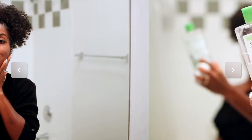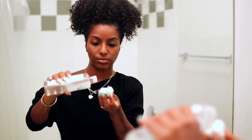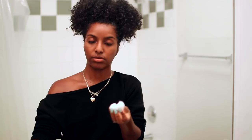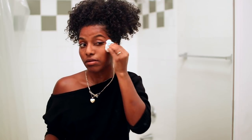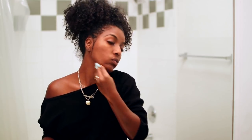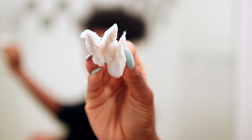Next I'm going in with some micellar water, or you can use a toner — this is usually where I use aloe vera gel but I didn't have it. The micellar water is going to clean the rest of my face and get any debris that's still left on there, and you'll see there is still a little bit. At nighttime you just want to make sure your skin is clean and it takes up all the impurities from your face — that's the main objective here.